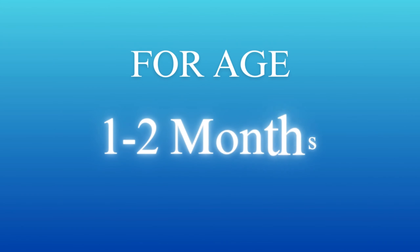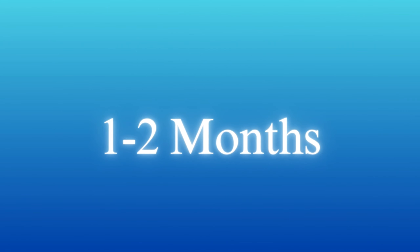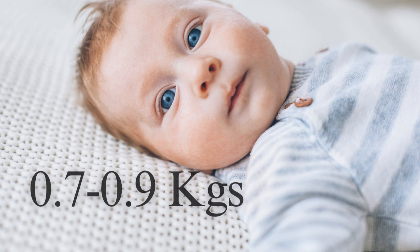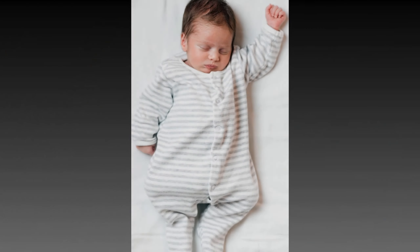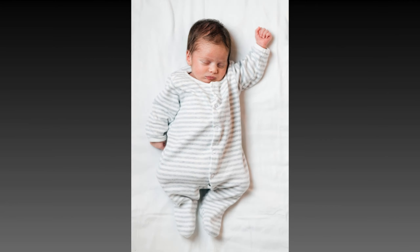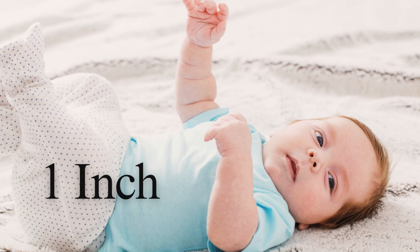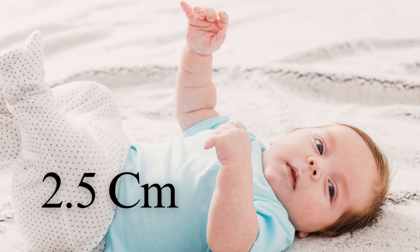For age one to two months: by the end of the second month, most baby boys will have gained around 1.5 to 2 pounds, that is 0.7 to 0.9 kilograms from their birth weight. Expect a slight increase in length, with most babies growing about 1 to 1.5 inches, that is 2.5 to 3.8 centimeters.